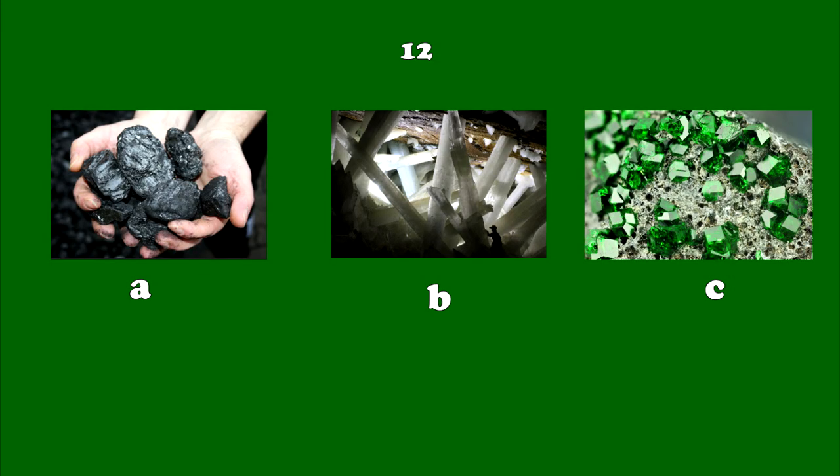Number 12. It is made from ancient plants that lived millions of years ago. It is a fuel for power stations and houses. It is found in thick layers underground.